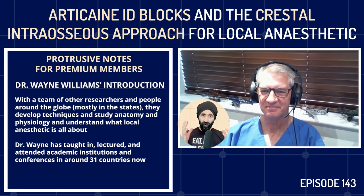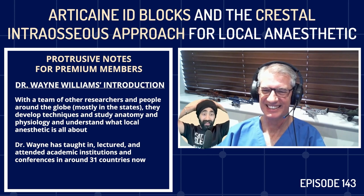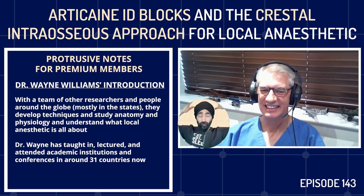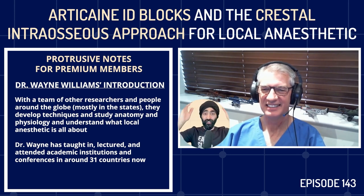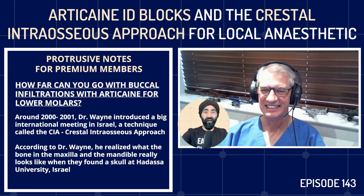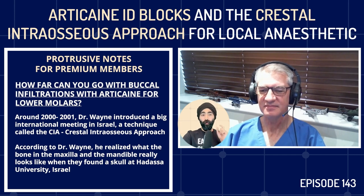You have such vast knowledge and experience as a specialist prosthodontist — truly multifaceted. I've got so many questions, including about intraosseous techniques. So this could be a very wild ride. Let's start with the first one: how far can you go with buccal infiltrations with articaine for lower molars? Is this the end of ID blocks? I give about one ID block a month and I treat a lot of lower molars.